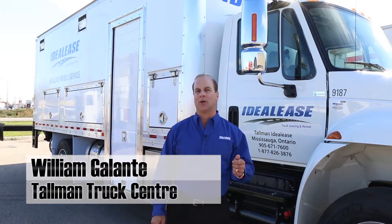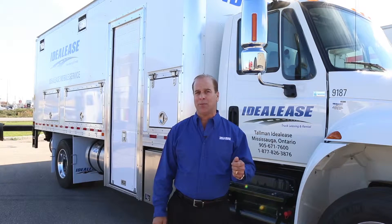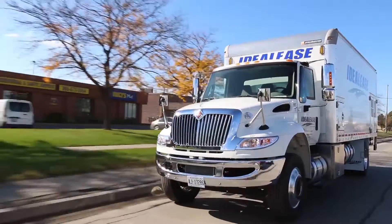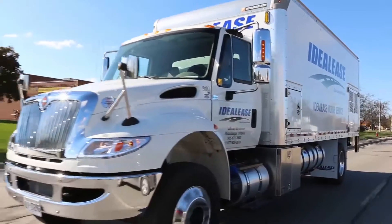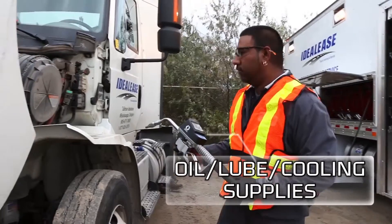We're confident our Tallman Ideal Lease Mobile Maintenance Program can be a major factor in improving your fleet performance while reducing your costs. Our fleet of mobile maintenance trucks have been painstakingly researched, designed and outfitted to maximize your uptime and decrease your operating costs.